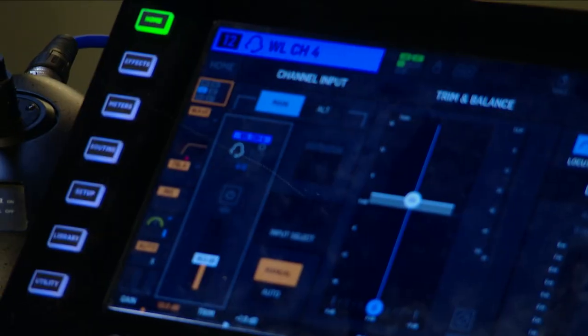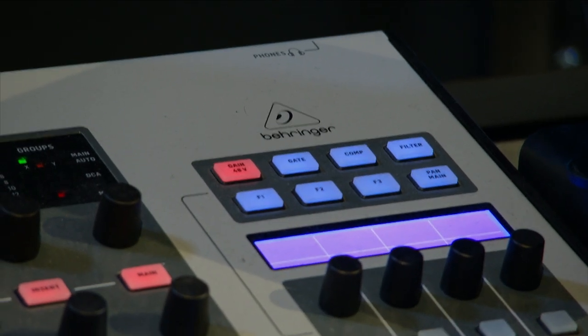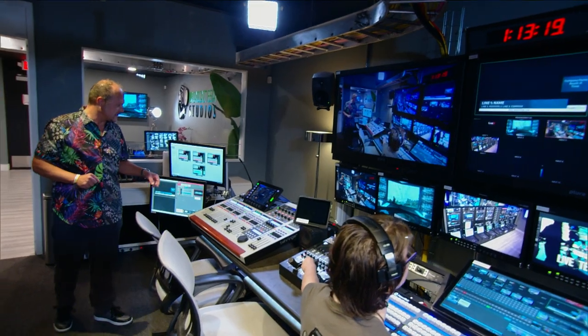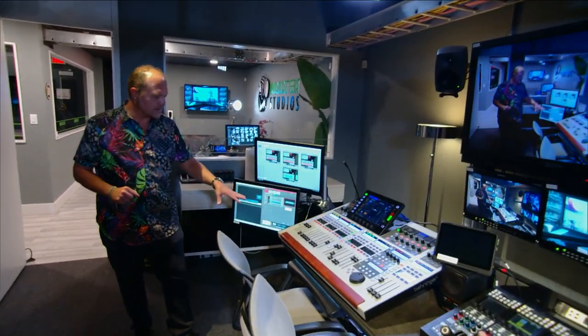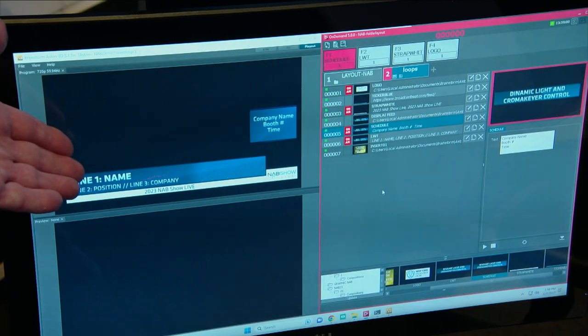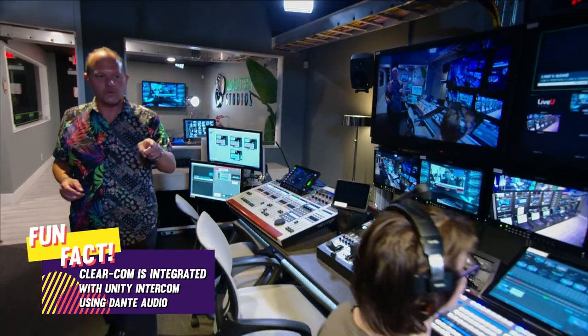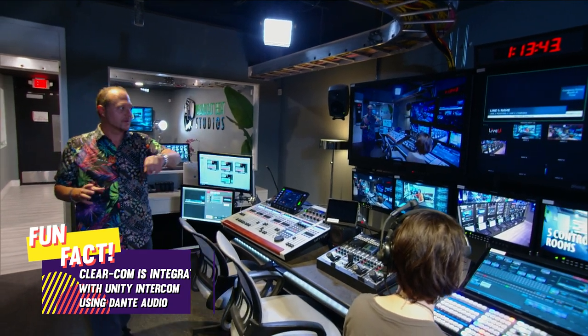This is the Behringer Wing audio console. We've got a lot of Dante audio signals going through the facility. Deanna is going to be sitting here during the show managing Aston. She has a ClearCom headset on — it's really cool how we marry the digital universe with the ClearCom headsets.